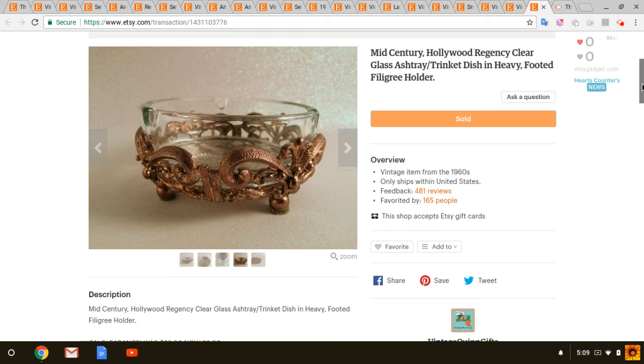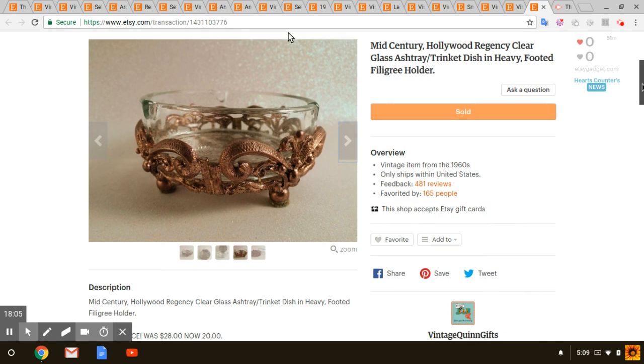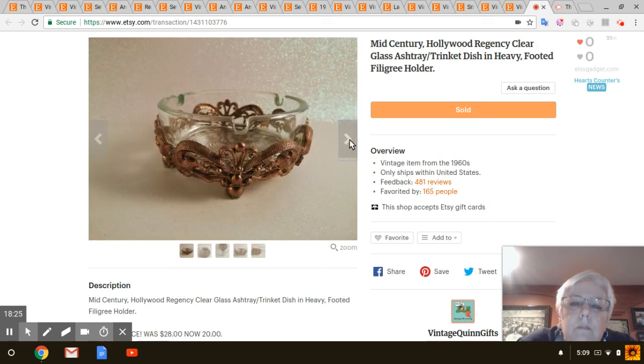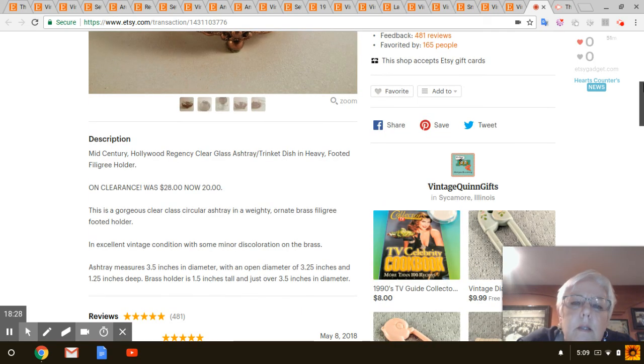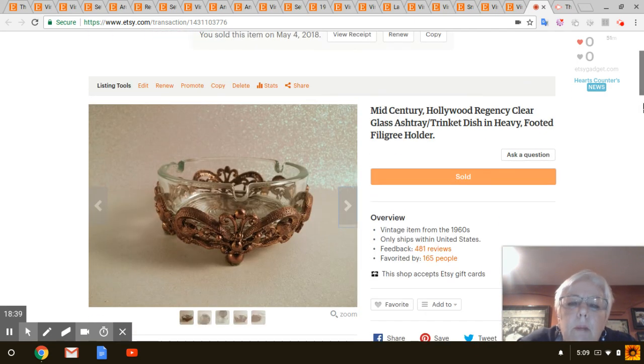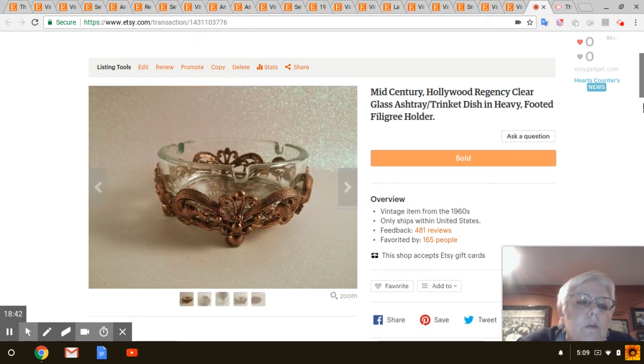Last, I've had this a really, really long time — just a pretty glass ashtray in a brass filigree holder. I just realized I didn't even put 'brass holder' in the listing, which could have had something to do with why it was taking so long to sell. I also put it on sale — it was originally $28, then $20, and it sold for $20. I've had that a couple of years.